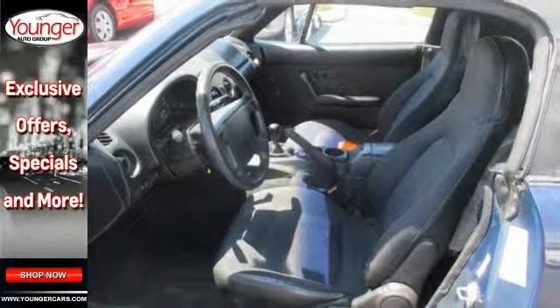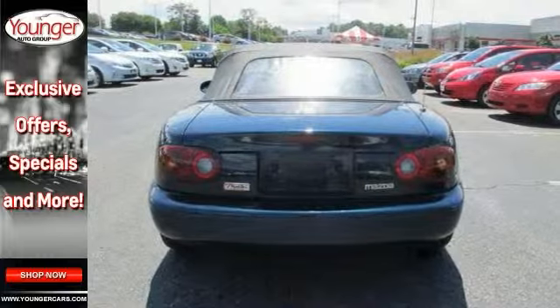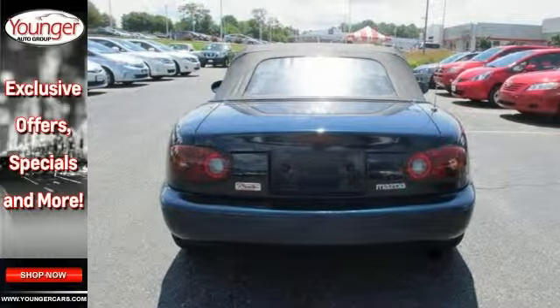This one also has a remote trunk release, and it's the perfect, inexpensive choice to park in your family's driveway — especially for that first-time driver.